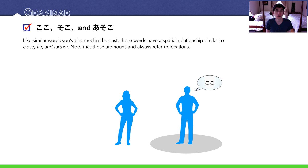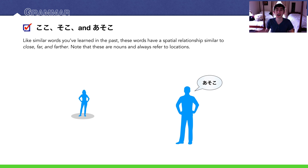Now let's get into grammar. Koko, soko, asoko. You've learned similar words: kore, sore, are / kono, sono, ano. For locations, koko refers to the area around the speaker. Soko refers to a location a bit further away. And asoko refers to a location very far from you.